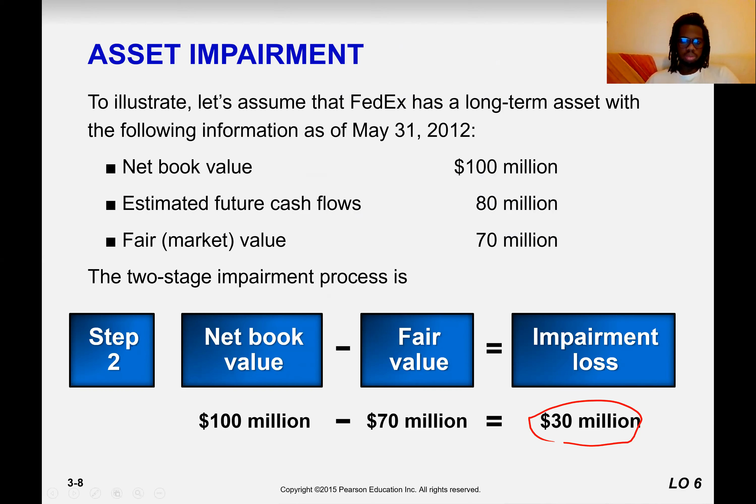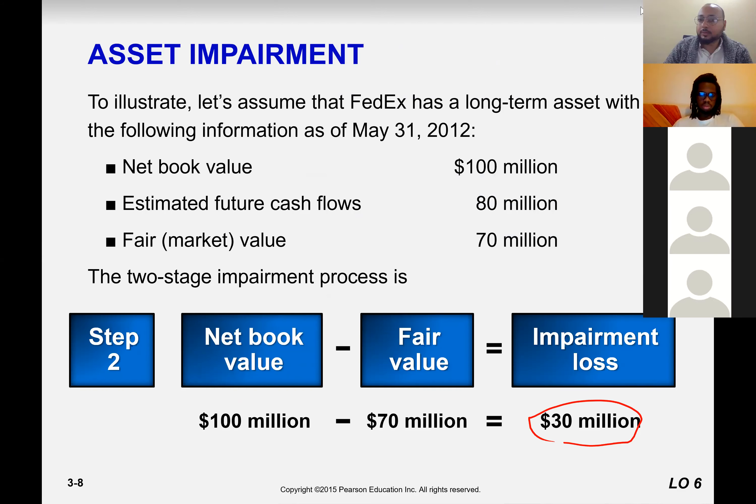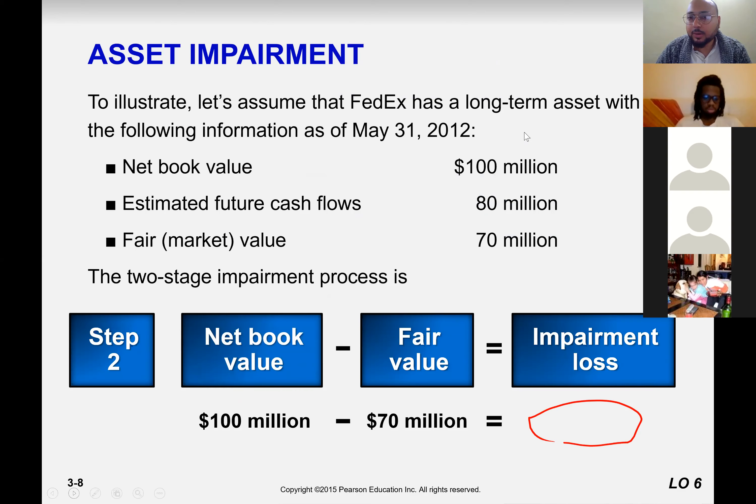Let me ask one by one whether you understand or not. Florian, you understand? Lota. Ploy — sir, I don't understand. Can you do it again from step one, step two? Good. Okay, here we go.